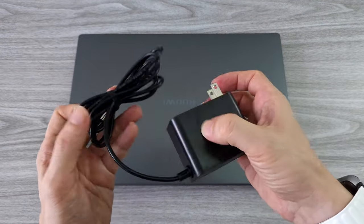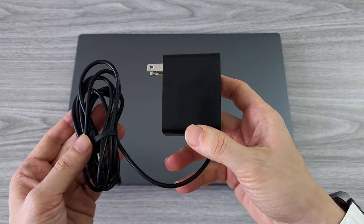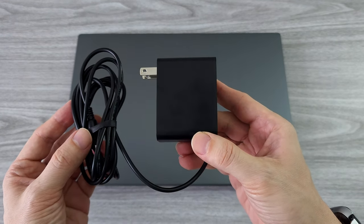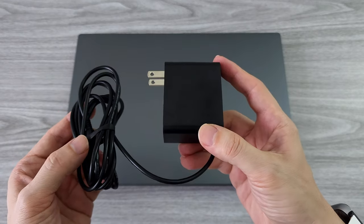We have a small and compact charger that is easy to carry around. You will probably carry this laptop a lot with you, so having a smaller charger is quite convenient.